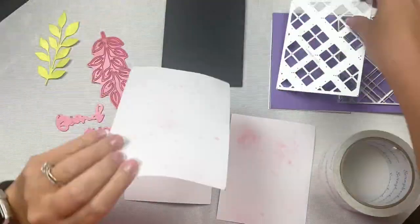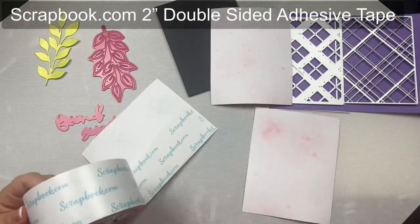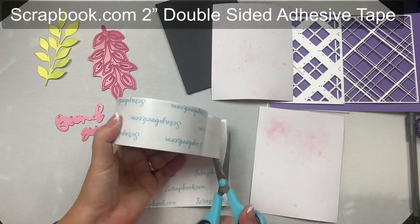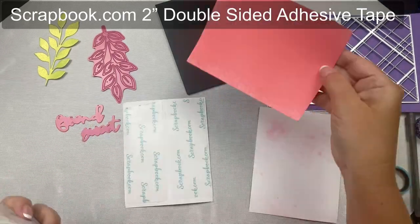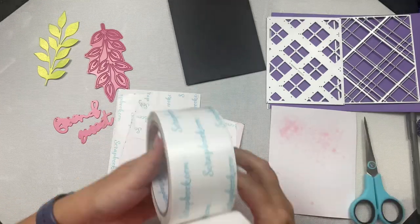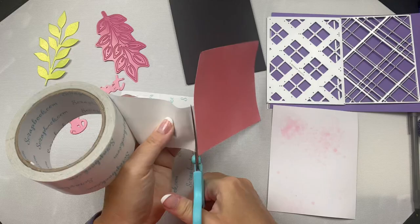Before running these through my die cutting machine, I decided to add double-sided adhesive to the back of the panels. I'm using a roll of two inch double-sided adhesive tape from scrapbook.com and it is super sticky. I really like this tape because I won't have to put liquid glue on all of the tiny details on the back. Next I cut out all of the die cuts.